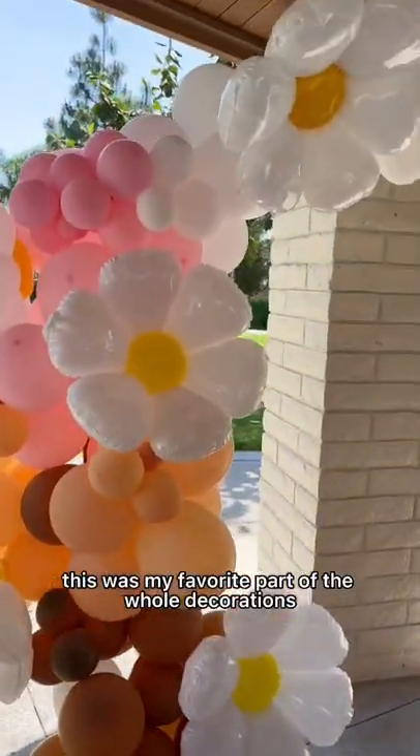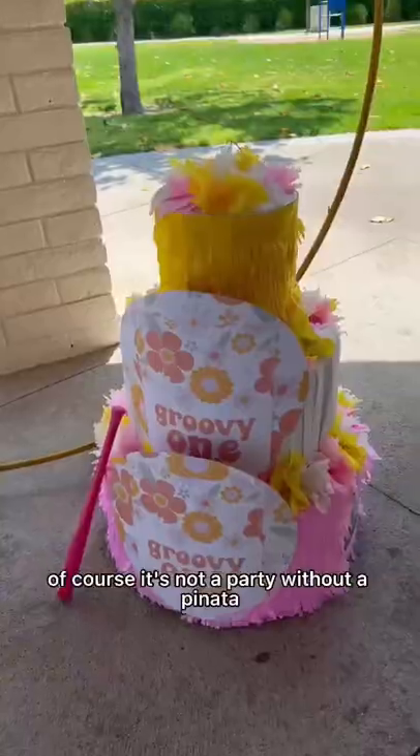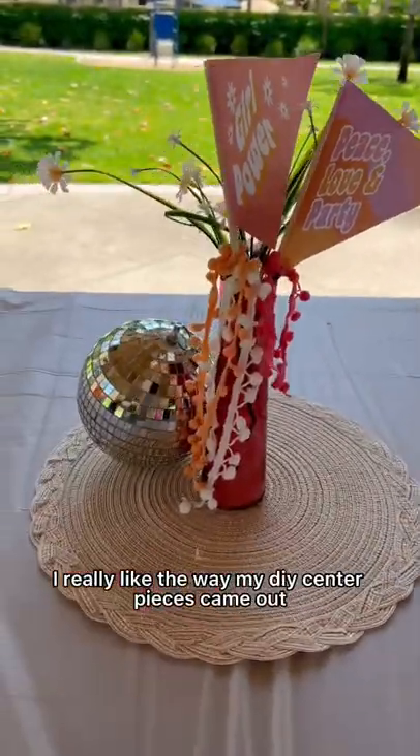This was my favorite part of the whole decorations — this beautiful flower arch that my sister and my niece put together. Of course, it's not a party without a piñata. I really like the way my DIY centerpieces came out.